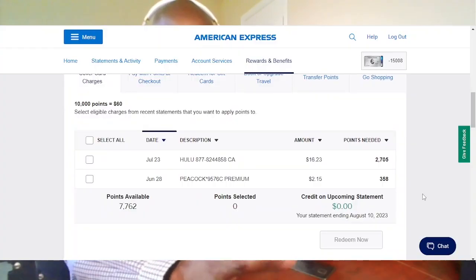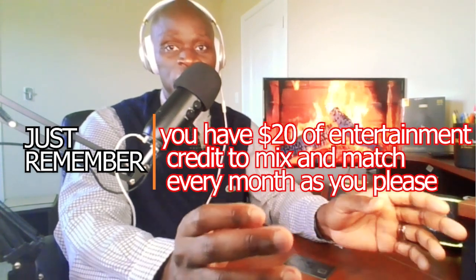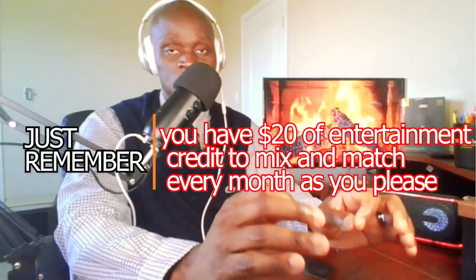In my case, I love Hulu and Peacock. As you can see here, they credited me back for the charges I made on Hulu and Peacock. If you would rather use ESPN Plus or Disney Plus, you will have a different configuration. Just remember that you have $20 of entertainment credit to mix and match every month as you please.